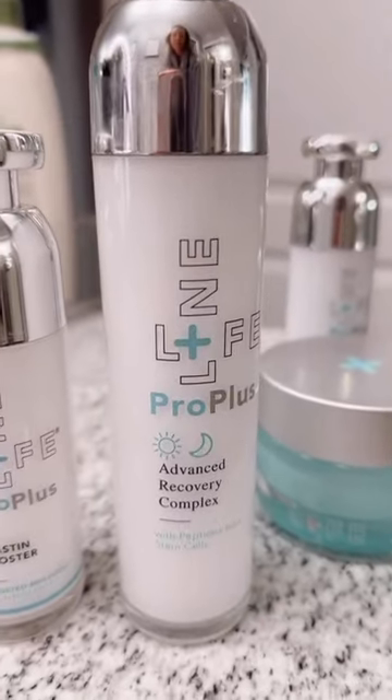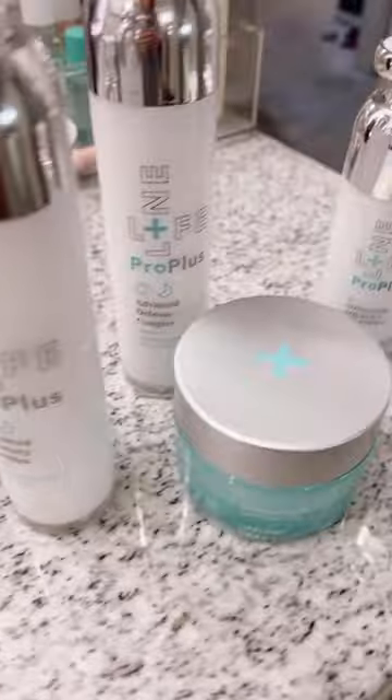You know, at my age, I don't want to think about my skincare — I just want it to work. That's why I'm thrilled that Lifeline Skin Care has put so much time and thought and technology into the skincare that I use.